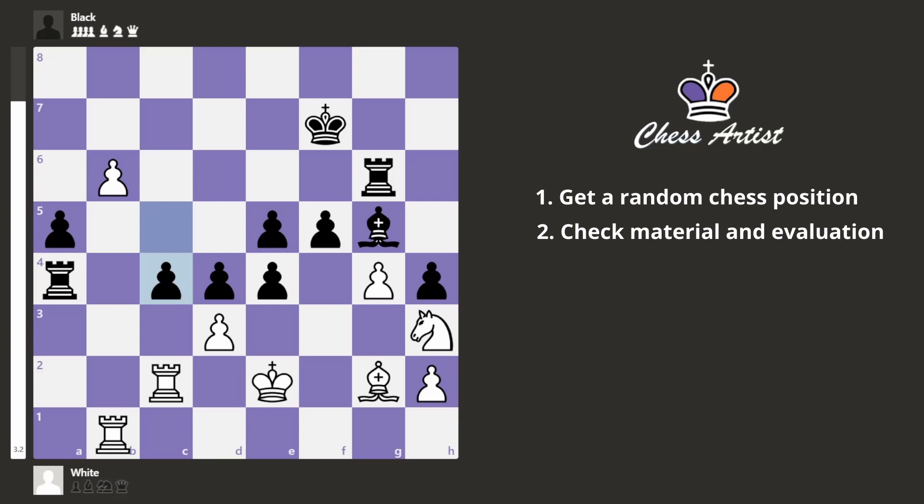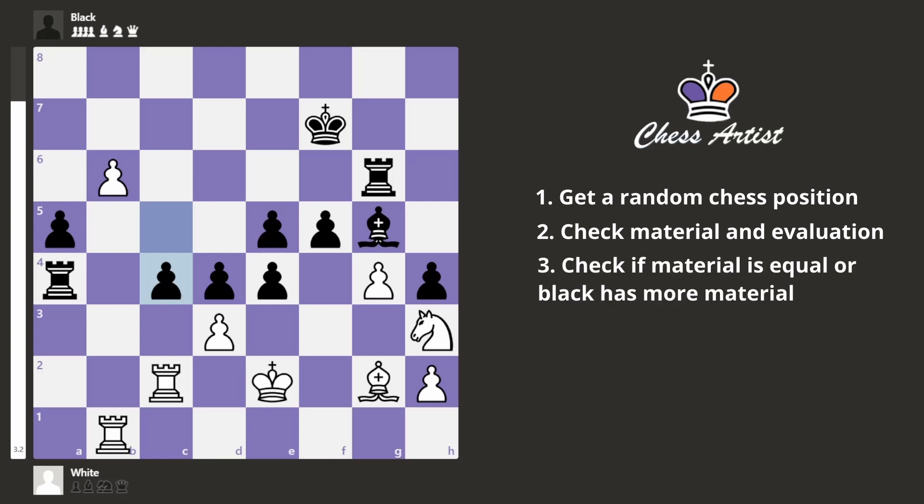In my program, I do a very quick evaluation — I don't let Stockfish think for long, just to save time. So it could be wrong sometimes, but that's okay. For simplicity, it's always white to play in these chess positions. What I check after calculating those two things is that either material is equal or black has more material, and that white is winning.